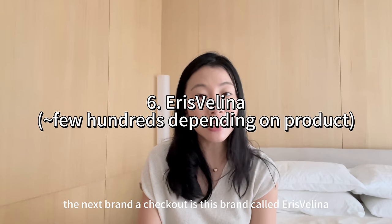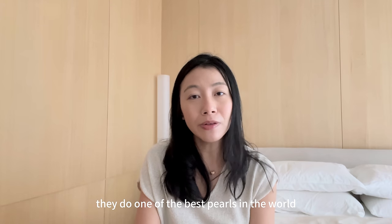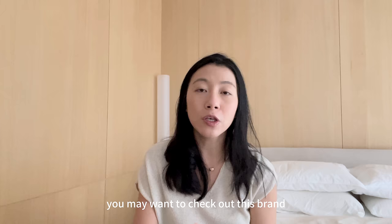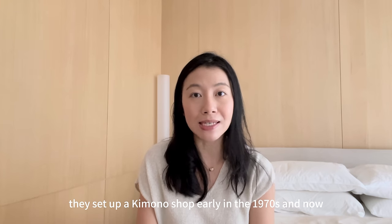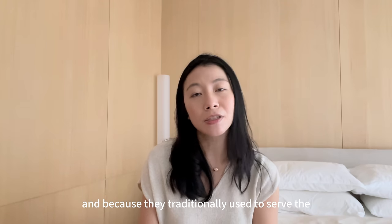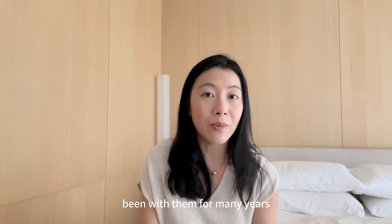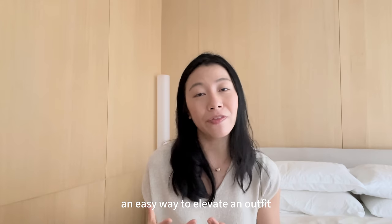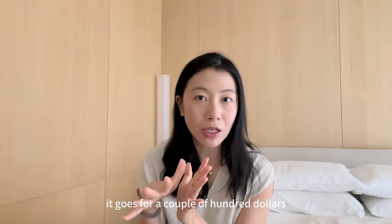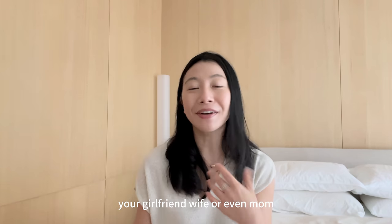The next brand to check out is Eris Felina and they do very beautiful pearls. In my last What to Buy from Japan video, I talked about the brand Mikimoto. They do one of the best pearls in the world but their items are quite pricey. If you do not want to pay such exorbitant prices but still have access to very good quality pearls, you may want to check out Eris Felina. They started out as a kimono shop in the early 1970s and now have expanded to more than 50 stores around Japan. As I've said in many of my videos, an easy way to elevate an outfit to look classy and elegant is to use pearls — either a simple pearl necklace or pearl earrings. It goes for a couple of hundred dollars, but definitely 40 to 60 percent cheaper than Mikimoto. This is a really good gift if you want to treat yourself, your girlfriend, wife, or even mom.